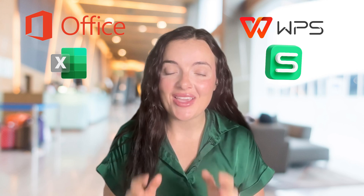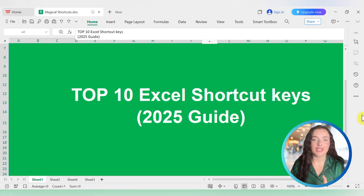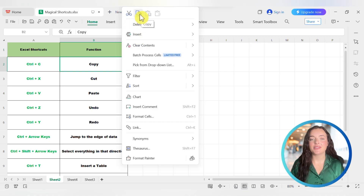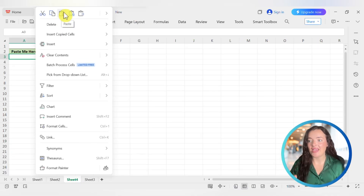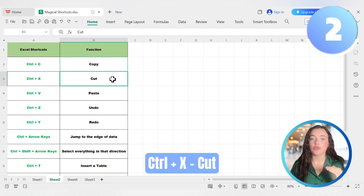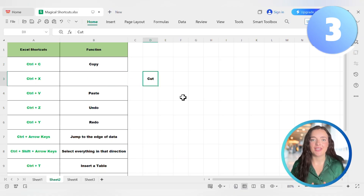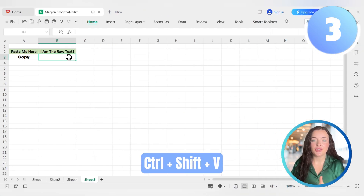WPS works just like Microsoft Office. First, let's start with the basics — these shortcuts are the foundation. You have data on one sheet and need it on another. Instead of the slow right-click, copy, switch sheets, right-click, paste process, let's make it two steps. To copy, press Ctrl+C. To move it, use Ctrl+X to cut, and to paste it, press Ctrl+V. If you want to paste without formatting, press Ctrl+Shift+V for just the raw text.